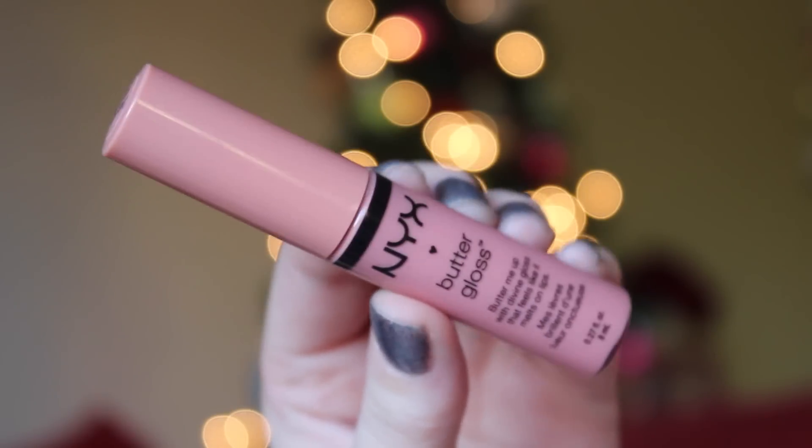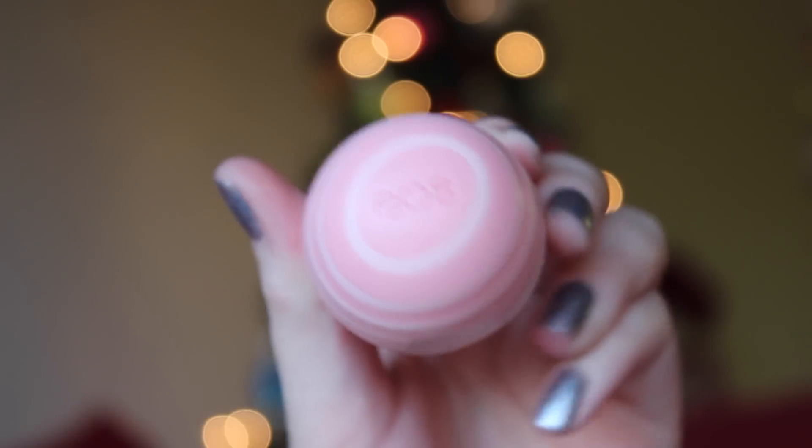I also loved the NYX Butter Gloss in Crème Brûlée — my 'my lips but better' color of the year. It's just a little more nude than my natural lips and I wore it all the time. These aren't too sticky, they're moisturizing, they smell and taste good, and they're cheap. Last for lips, I've stuck to my Honey lip balm throughout the year, but I discovered the new EOS Moisturizing lip balms — the new striped ones that are supposed to be more moisturizing. I love the striped packaging and I really do think they are more moisturizing. I have the coconut one.